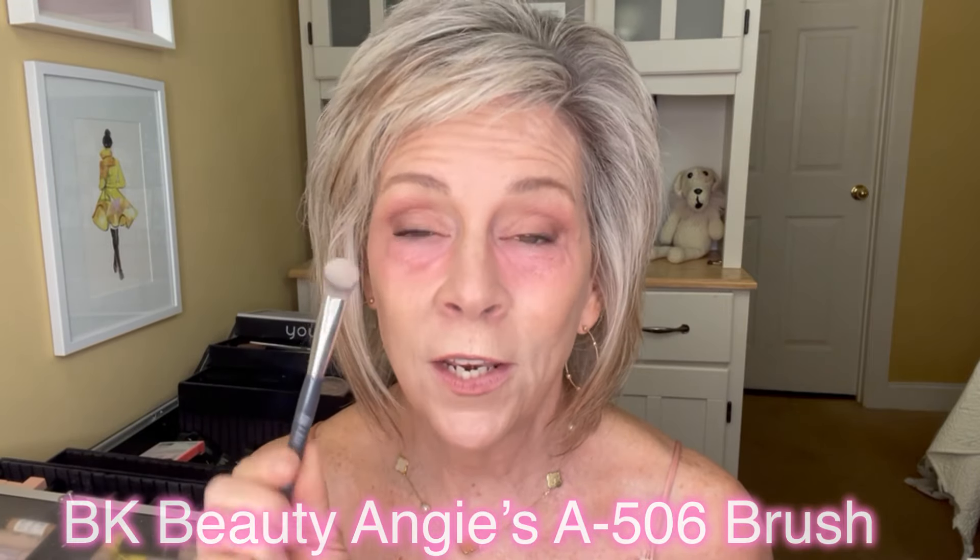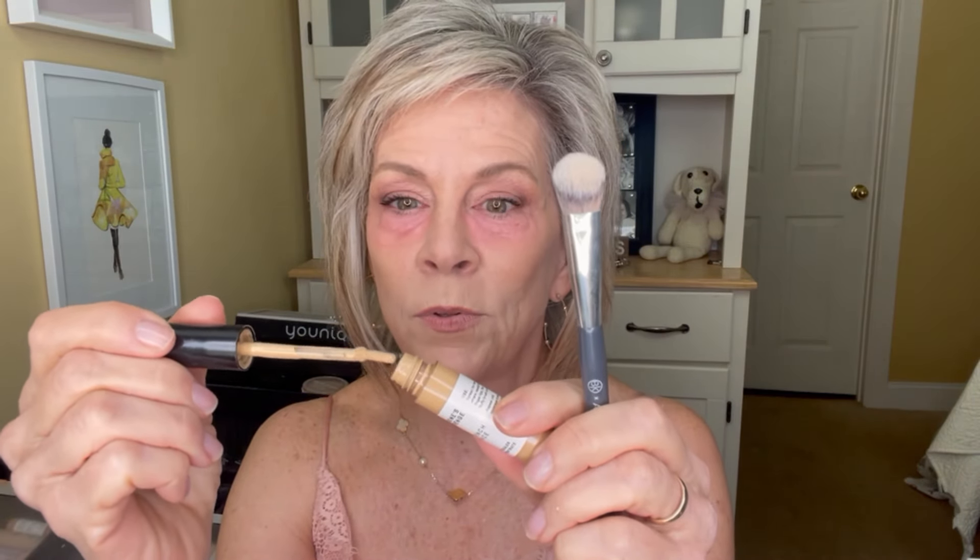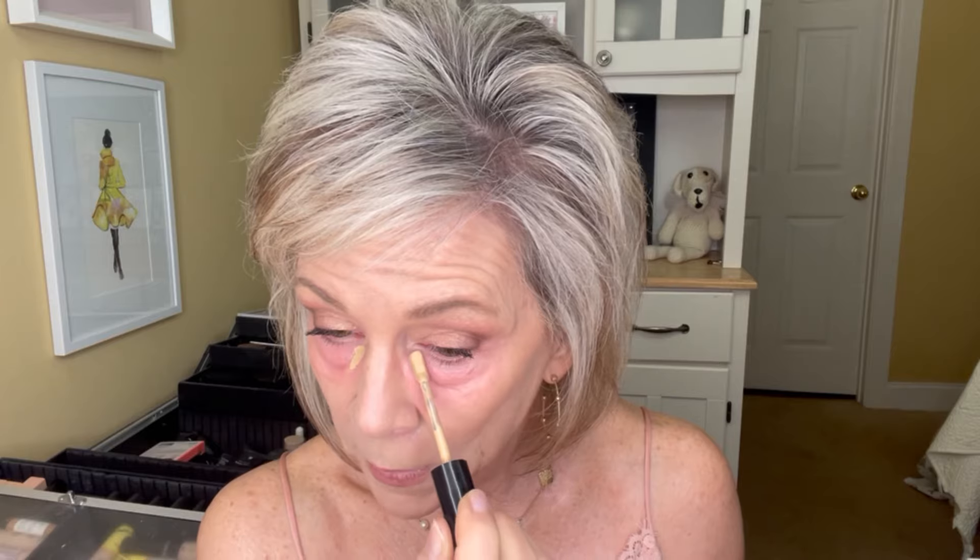We are going to use this brush — this is Angie's concealer brush, it's an A506. I absolutely love this brush. You know I wasn't fond of it at the beginning but once I figured out how to use it it just makes perfect sense. You can use your fingers if you want to, but honestly I think this is a great tool. Now let's take some Maxine's. Look how flexible that doe foot is — it's not too big. I'm just gonna pop it right here and drag it like that across, just a little bit more through here because we are gonna cover this up.